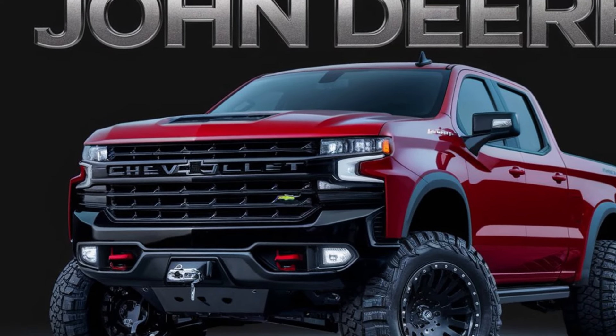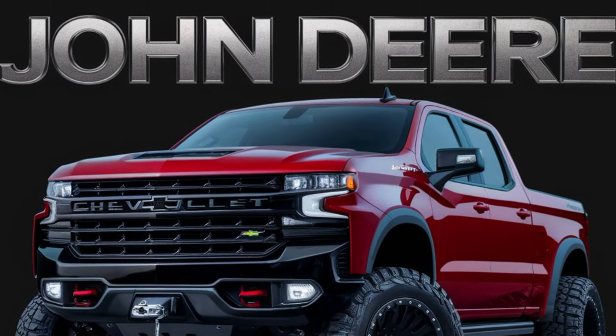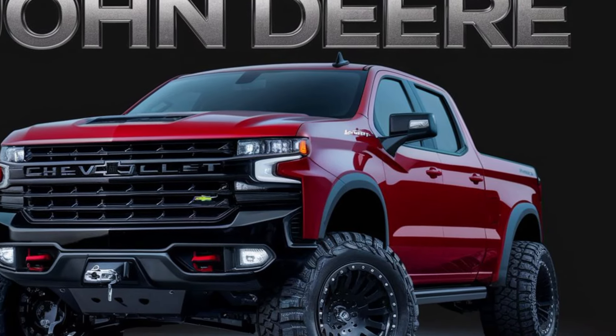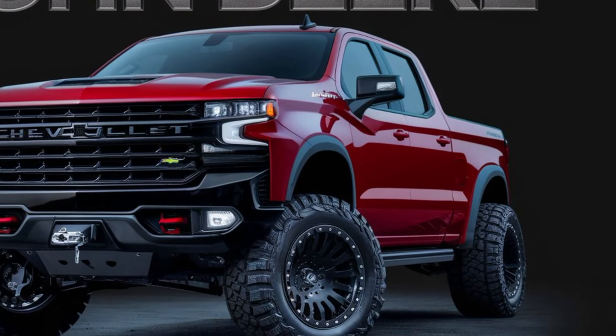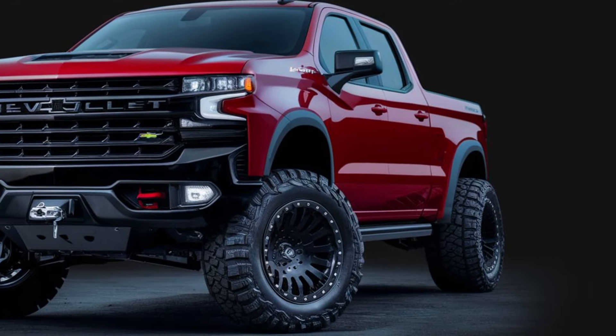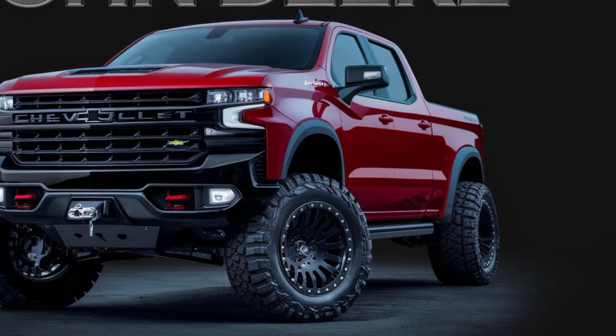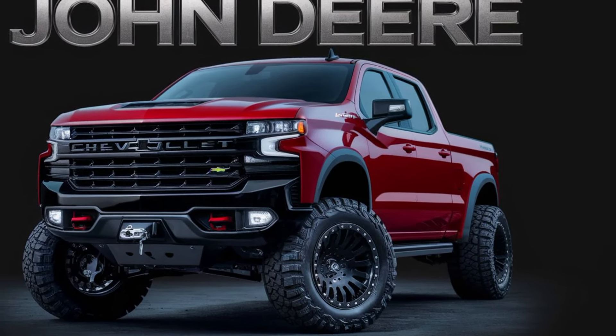John Deere has been tight-lipped about the official release date and pricing. Trust me, as soon as we have concrete details, you'll hear it here first. In the meantime, let us know in the comments below what features you're most excited about in the 2025 John Deere pickup. Don't forget to like and subscribe for more awesome content like this. Thanks for watching.